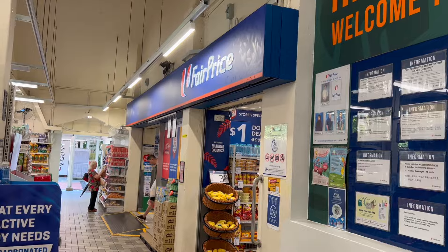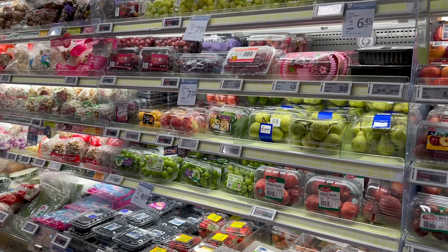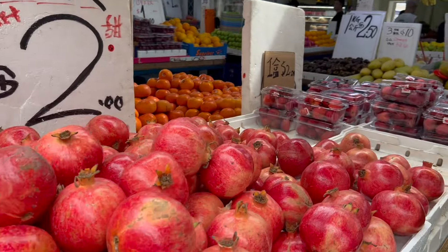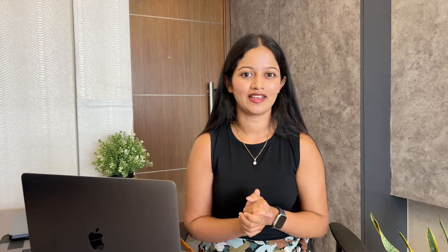Next up: groceries and dining out. Singapore imports most of its goods due to its limited agricultural land — the majority of meat and vegetables are imported from neighboring countries like Malaysia. When it comes to groceries, I usually order all the dry goods using Amazon Fresh or the FairPrice delivery app. I especially go to the wet market, FairPrice, or Sheng Siong to buy fresh veggies and meat.